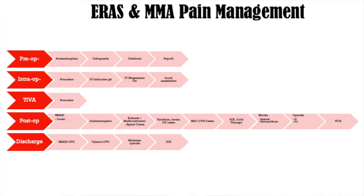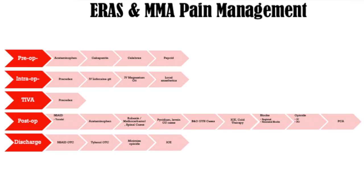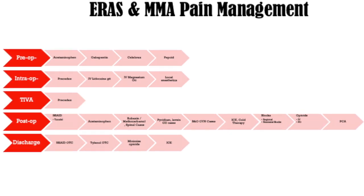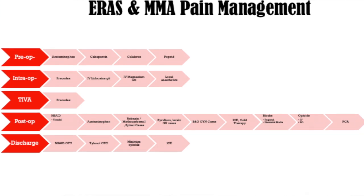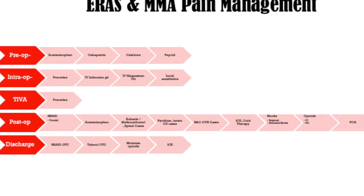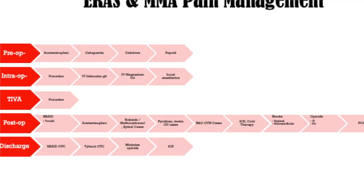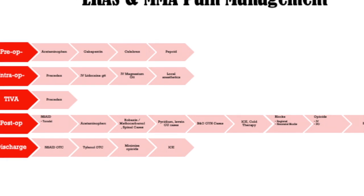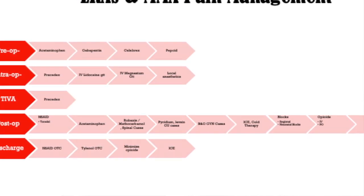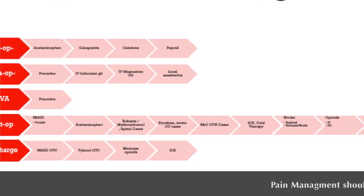Reviewing the ERAS multimodal guidelines by phase: in the pre-op phase, patients receive Tylenol, gabapentin, Celebrex, and Pepcid. In the intra-op phase, patients may receive a Precedex infusion, an IV lidocaine drip, an IV magnesium drip, local anesthesia, and possibly total IV anesthesia — Precedex also has analgesic properties. In the post-op phase, you'll see NSAIDs such as Toradol given.